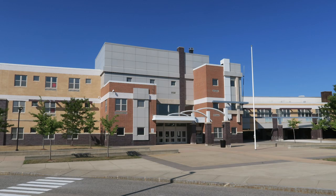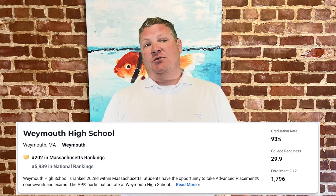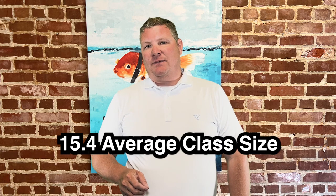Let's talk Weymouth High School. According to U.S. News, Weymouth was ranked 202nd within Massachusetts and 129th in the Boston Metro area among high schools. Boston Magazine ranked them 104th with an average class size of 15.4 students. The graduation rate, according to Boston Magazine, was 90.4%. There are also a couple of private schools in Weymouth — South Shore Montessori School and Saint Francis Xavier School.